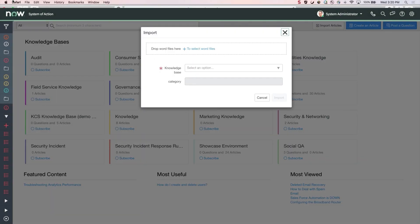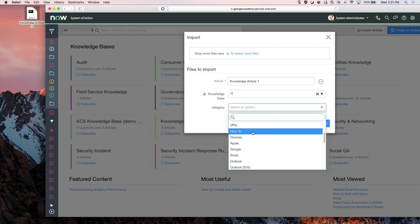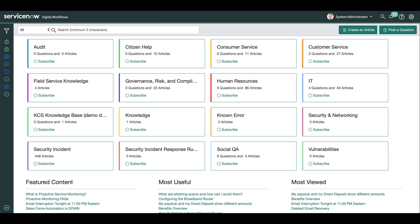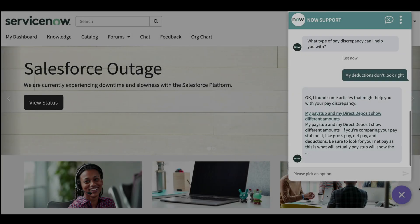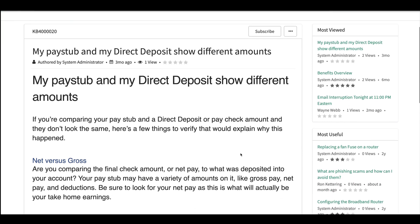We even have the ability to pull in outside knowledge base articles with a simple drag-and-drop functionality. As we can see here, there are a variety of specific knowledge base articles to address needs that go far beyond ticketing and help desk needs — things like HR, facilities, and customer service management. ServiceNow promotes knowledge sharing throughout the enterprise and drives continual improvement throughout the lifecycle of the knowledge article.